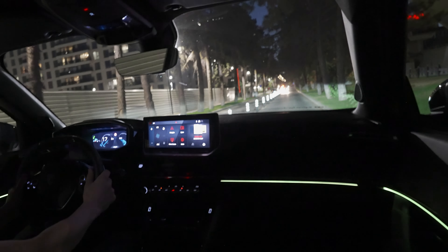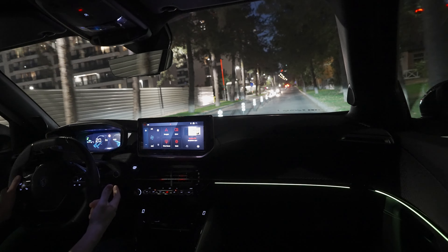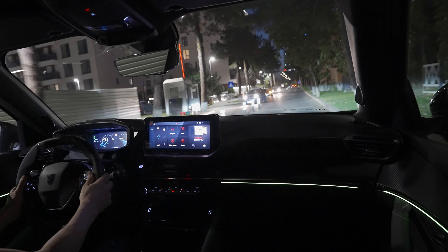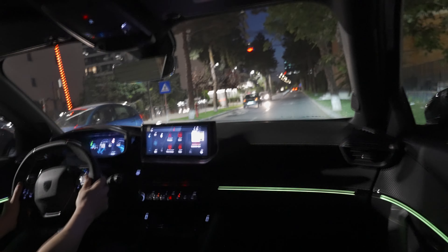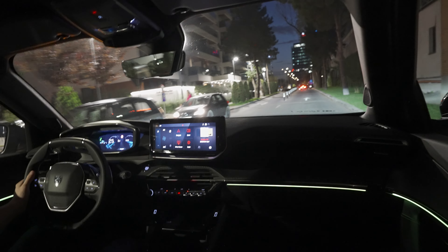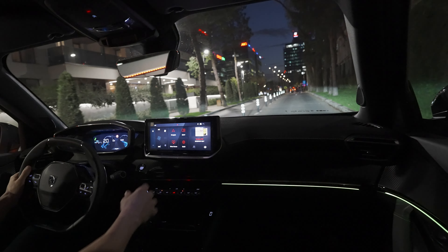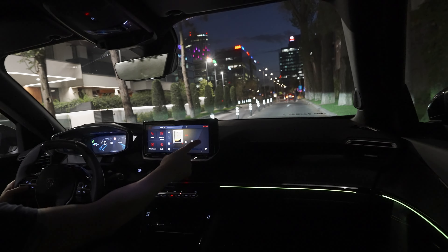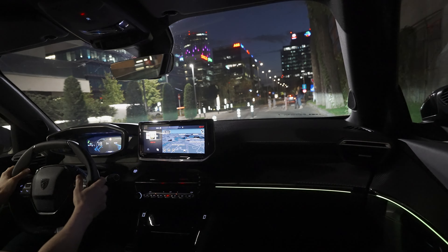I did today a few test drives with the car. If you want to see the consumption test or the proper test drive where we talk about suspension, driving feeling, and all other information about the car, check out the other videos — tonight we just chill and drive in the nighttime, enjoying the city, the dark, and the ambient inside the cabin. In those other videos I show you almost everything about the car.